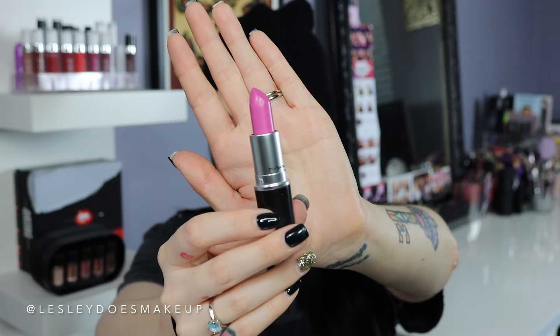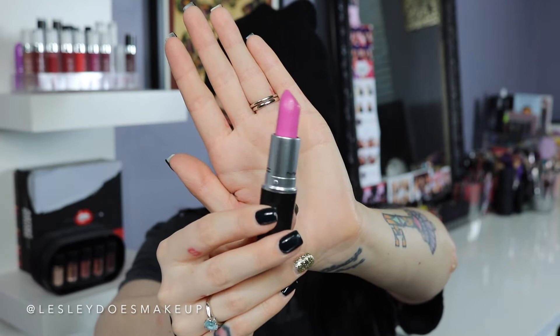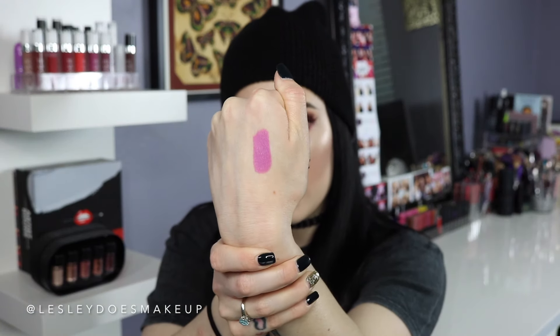This lipstick is from the Color Rocker Collection — MAC came out with a new line of matte lipsticks and they are all crazy, crazy colors. They're actually going to be permanent in their line. I picked up the color Bunny Beams, and it's a beautiful pinky-purple shade. This is going to be a really pretty color for spring.